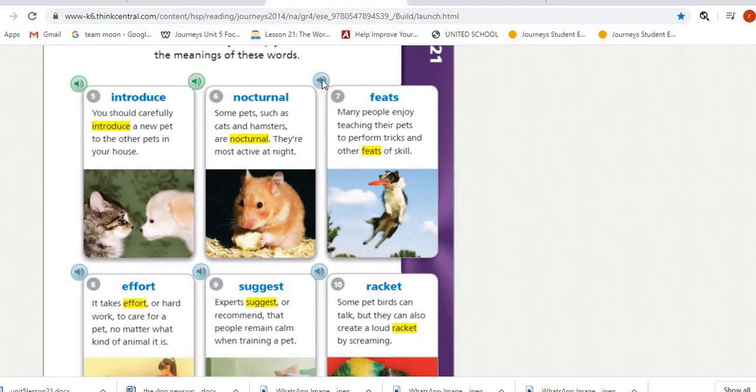Number seven is 'feats.' Many people enjoy teaching their pets to perform tricks and other feats of skill.